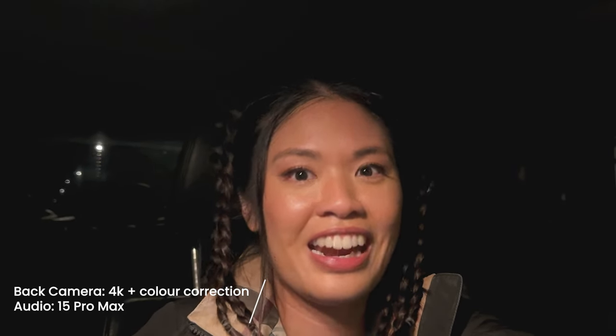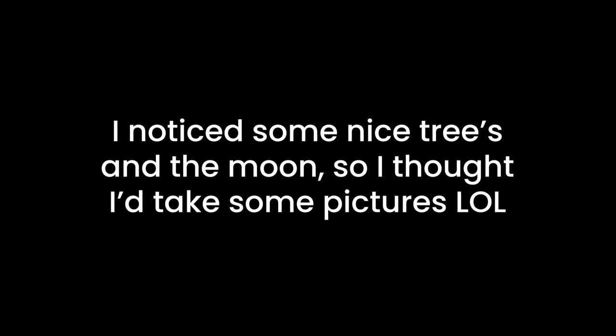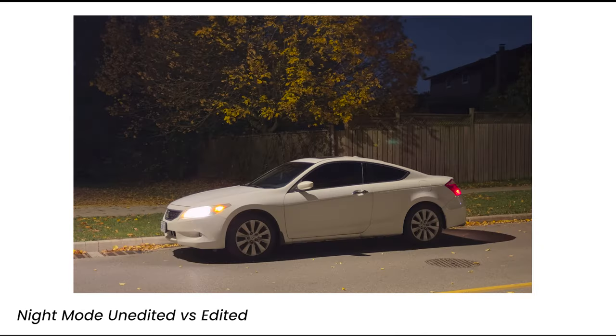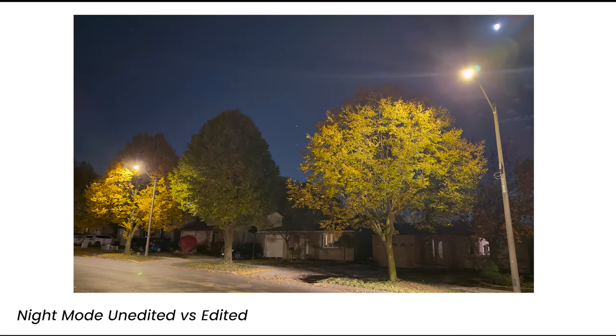I just finished my appointment — I couldn't get a recording but it was pretty painful. Anyway, let's head home and chill. As I was driving home I noticed the moon was looking so bright and there were beautiful trees, so I just parked on the side and took some pictures.